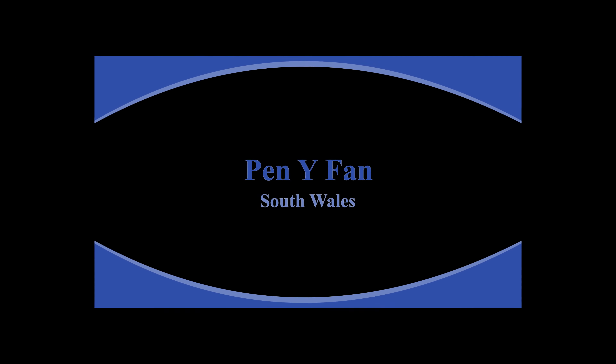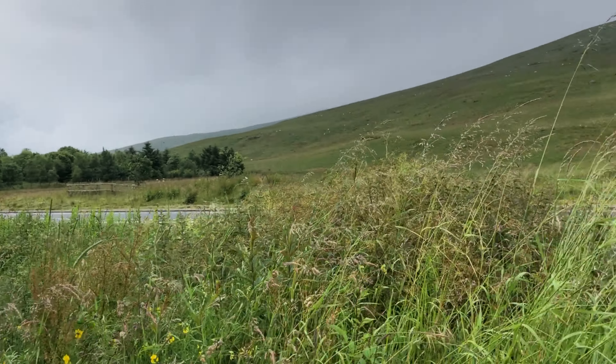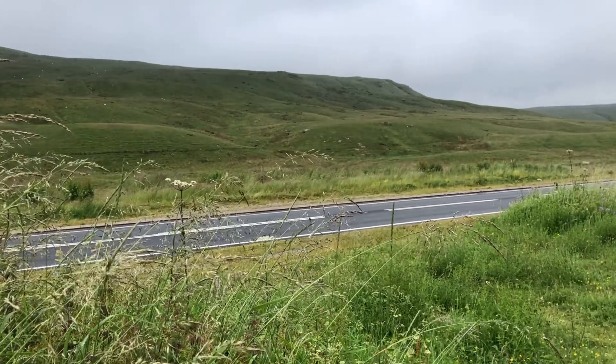So this is the Pen Waifan walk. It's an 886 meter high mountain in South Wales, which is the highest there. It's in the Brecon Beacons National Park and it's a moderate walk of about two and a half hours, extending four miles.